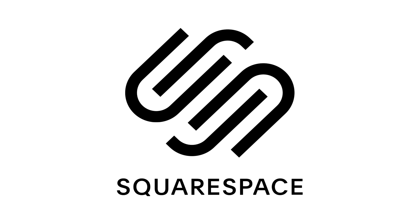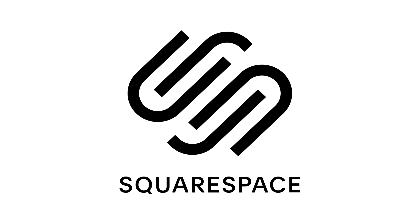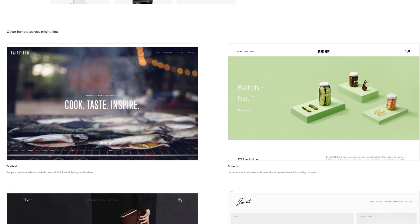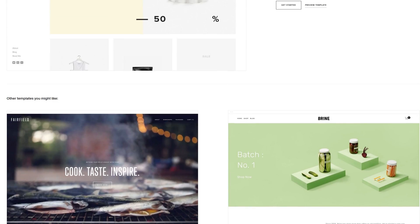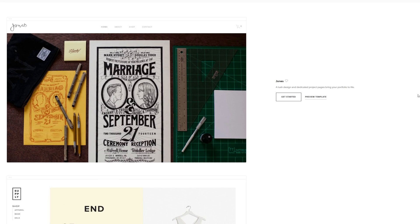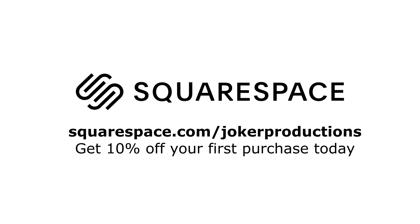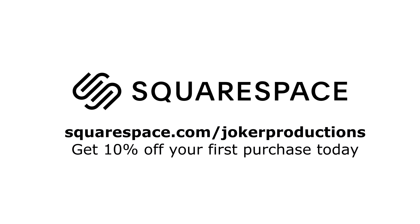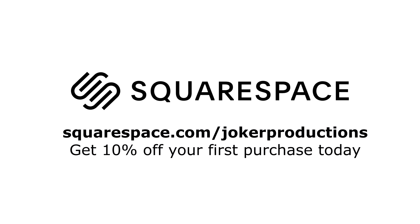One final shout out to Squarespace, who are fantastic if you want to set up your very own website or host an e-commerce page for an online shop. They've got tons of easy-to-use and fully customizable templates for beginners all the way up to advanced users. Head over to squarespace.com/jokerproductions with the link in the description below, and you'll get 10% off your first purchase with Squarespace.